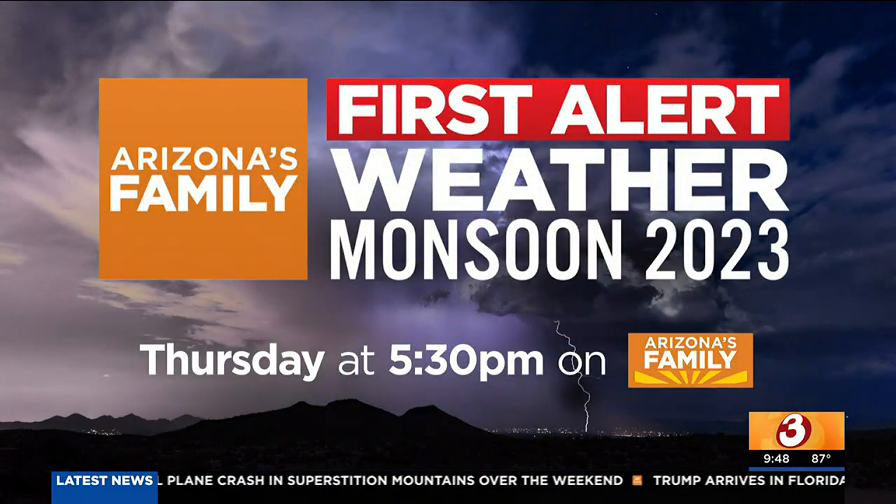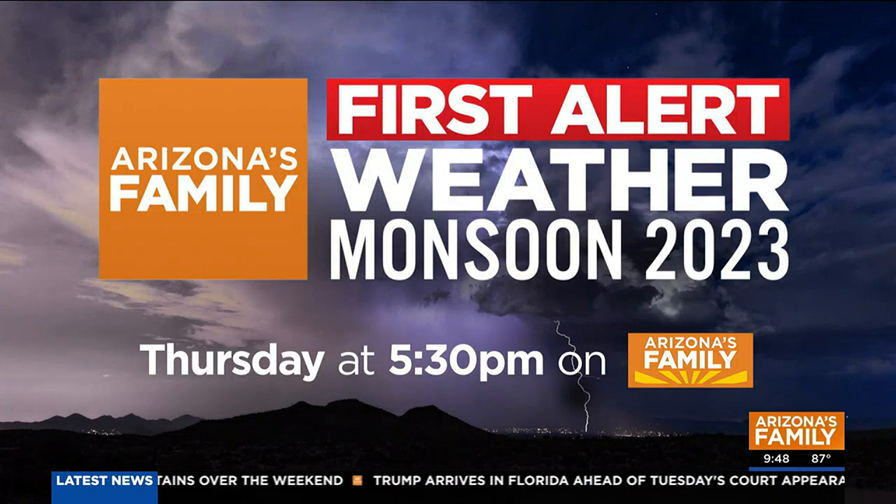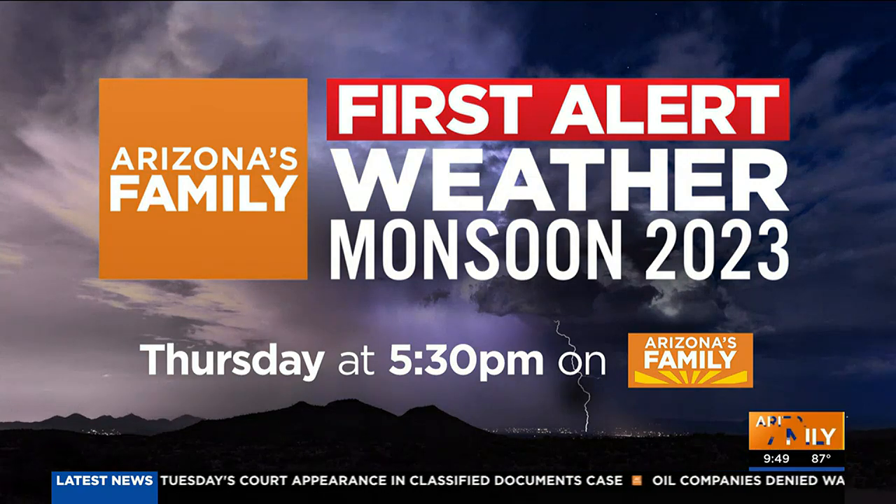Our First Alert weather team has been getting ready for our summer monsoon, and now you can get ready too. Don't miss First Alert Monsoon 2023, Thursday night at 5:30 on Arizona's Family.